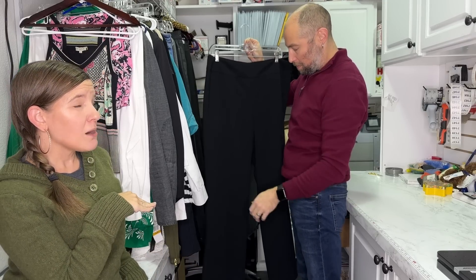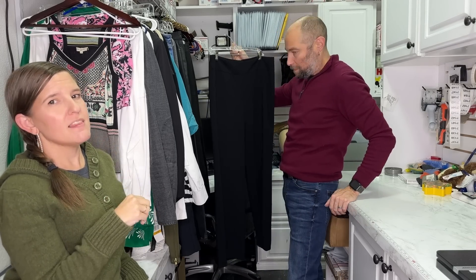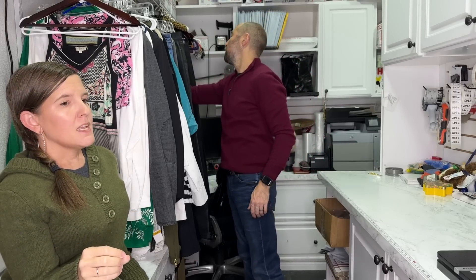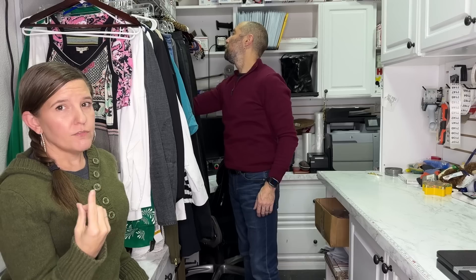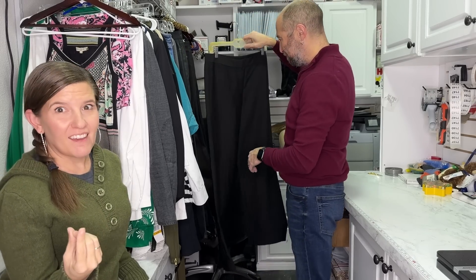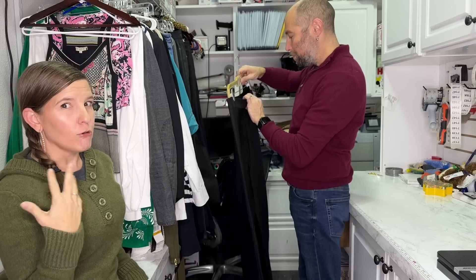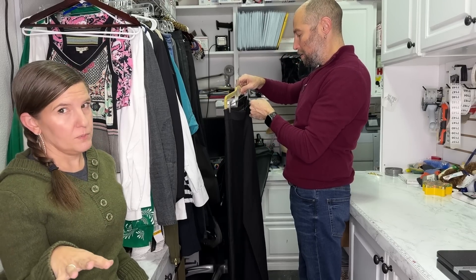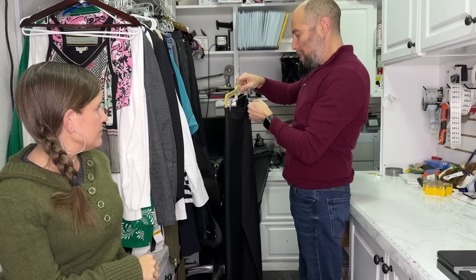I would definitely look for a stock photo for these because you want that long leg line. If you hang these up there's nothing to distinguish them from any other black pants. You could either model them — but some way to get a form in those. Maybe you have a mannequin. If not, just use all the descriptive words you can find. These are expensive — Lafayette 148, $378 retail price.